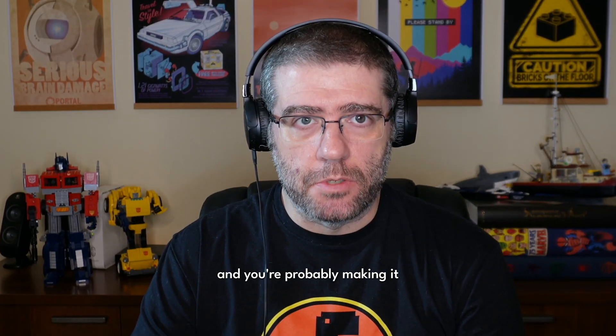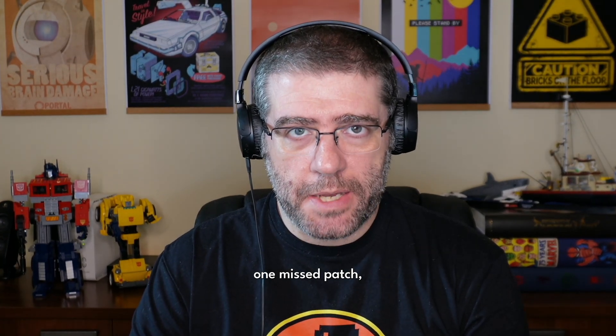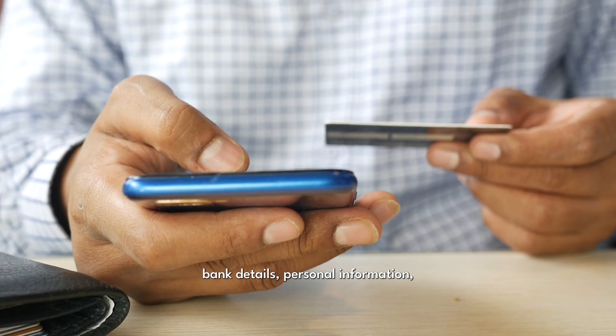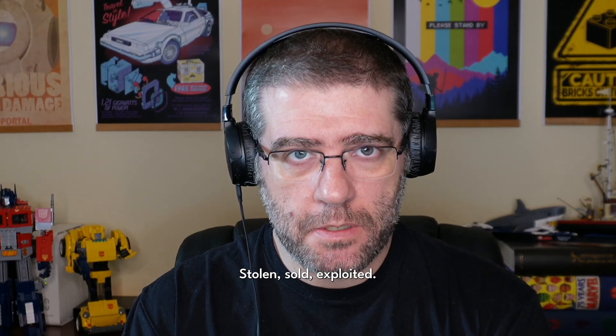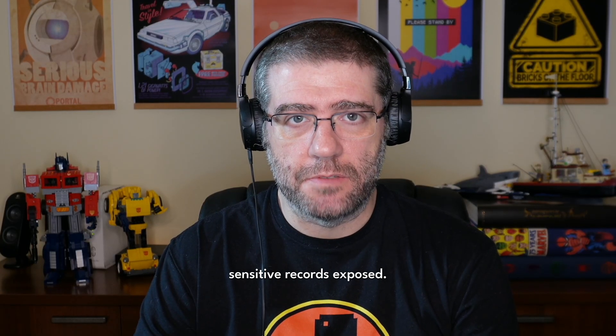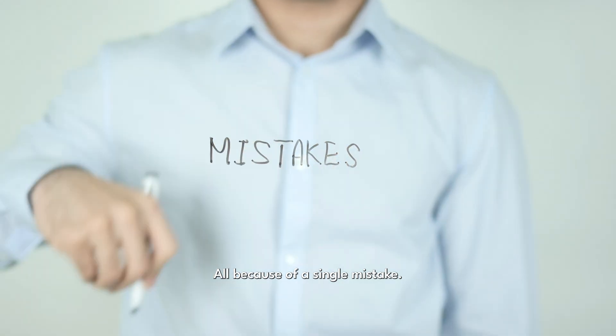Hackers love this patch mistake, and you're probably making it. One mispatch and millions of social security numbers, bank details, personal information — all gone. Stolen, sold, exploited. In 2017, a major credit bureau left several sensitive records exposed, all because of a single mistake.